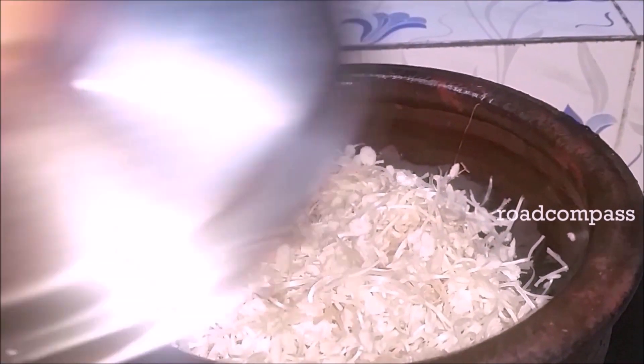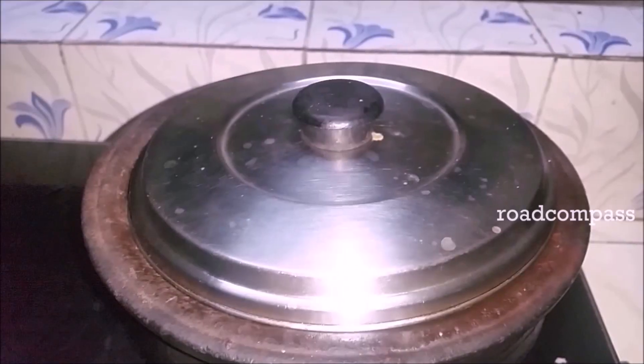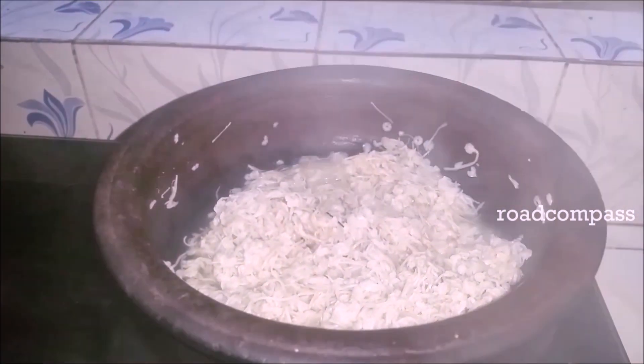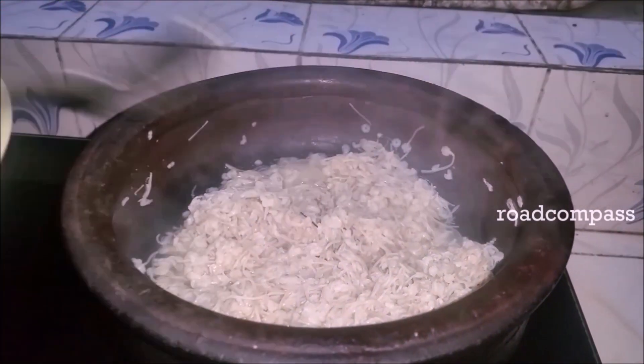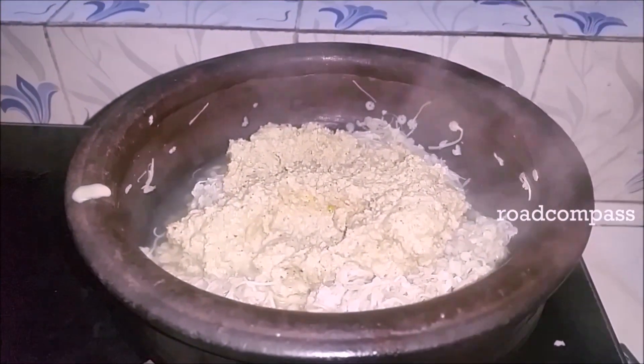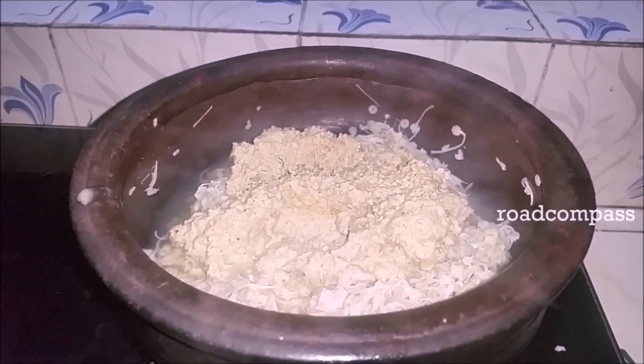Once the paste is ready, heat the mushroom for 10 to 15 minutes, then add the paste and keep it for three to five minutes. Once it's done, you can garnish it with fried curry leaves and mustard seeds.